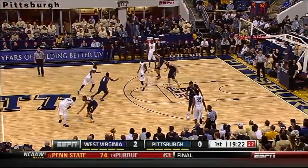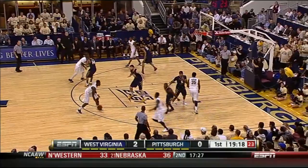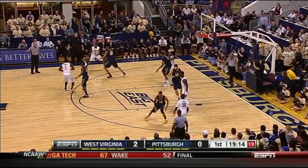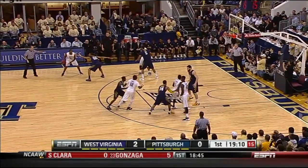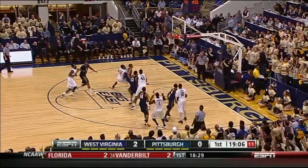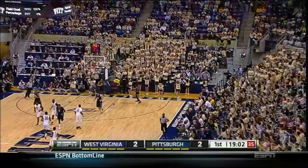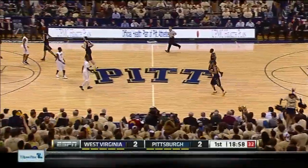Now we saw Pitt in man-to-man, and we're going to see them in some zone tonight also. They had a very good time in the zone in Morgantown, playing about 40% zone in that victory. Jamie Dixon does not play a lot of zone. Pitt basically plays with three guys outside and moves the ball from side to side really well. They got it back quickly — Woodall hits that first one. That's a good sign for him.